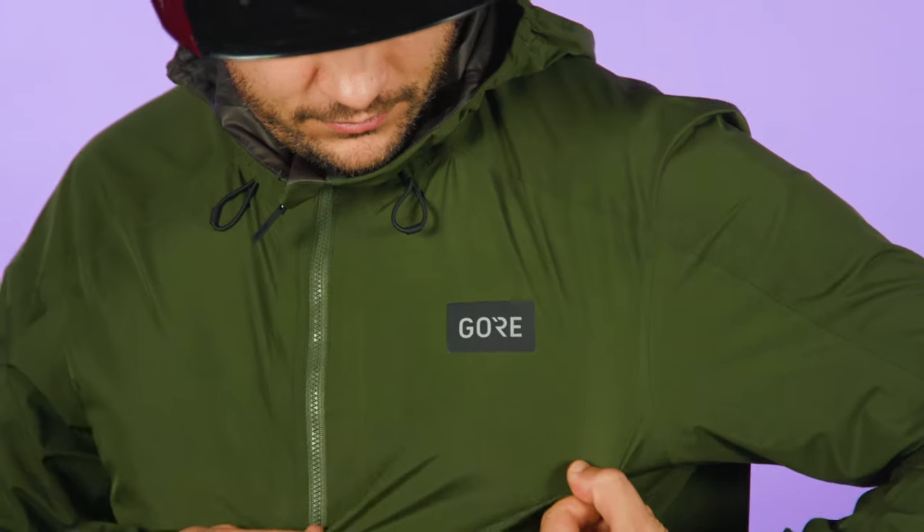Nothing makes me more sad than getting wetter than an otter's pocket while out on a winter ride, and therefore a fully waterproof jacket is essential during the long winter months. When it comes to keeping dry and cheery, my choice is Gore's Endura Jacket — it's a fully waterproof, wind-resistant and lightweight piece of kit.